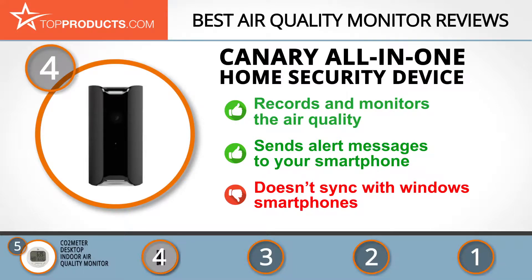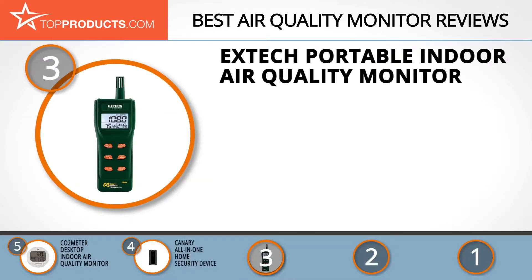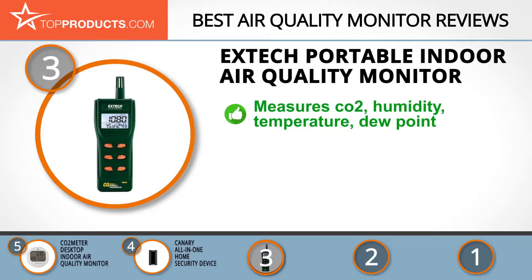The next product was chosen because it is a great choice for people looking for an air quality monitor with lots of bells and whistles. At number 3, we have the X-Tech Portable Indoor Air Quality Monitor. For the past 40 years, X-Tech has been manufacturing test and measurement tools that prevent and identify problems in a multitude of domains.